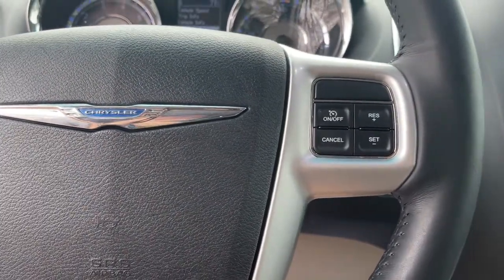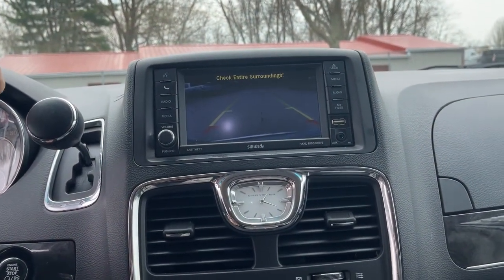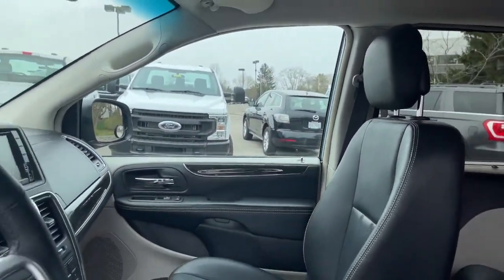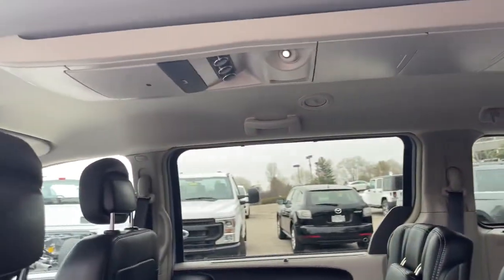The following are some of this vehicle's highlighted options: power lift gate, electronic stability control, aluminum wheels, leather seats, trip computer, automatic headlights, power windows, bucket seats, four-wheel disc brakes, and power steering.